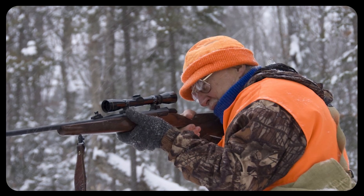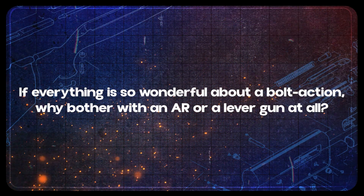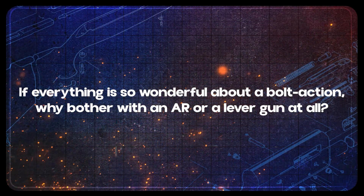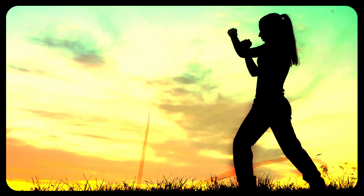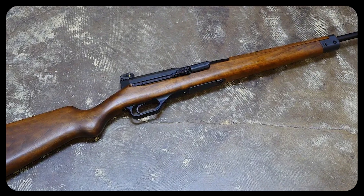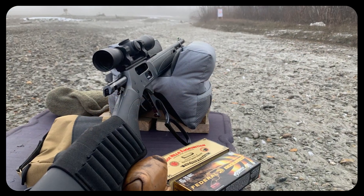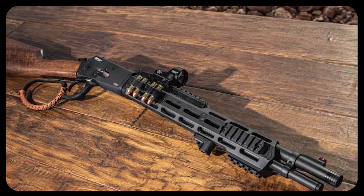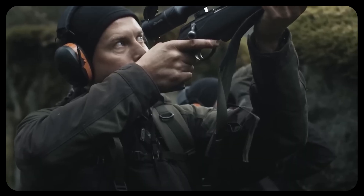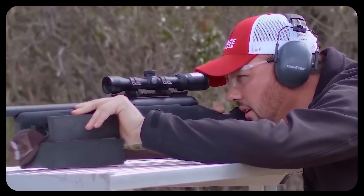Some critics of bolt guns might ask: if everything is so wonderful about a bolt action, why bother with an AR or a lever gun at all? Here's my perspective — each platform has strengths that suit different purposes. For defense, many prefer a semi-auto carbine, and that's perfectly logical. For a brush gun when you're out hog hunting at close range, a lever gun might be ideal, especially if you favor a more traditional look and feel. But if you're talking about that ultimate long-range shot where you want to place the bullet exactly where you intend with minimal margin of error, the bolt action is king.